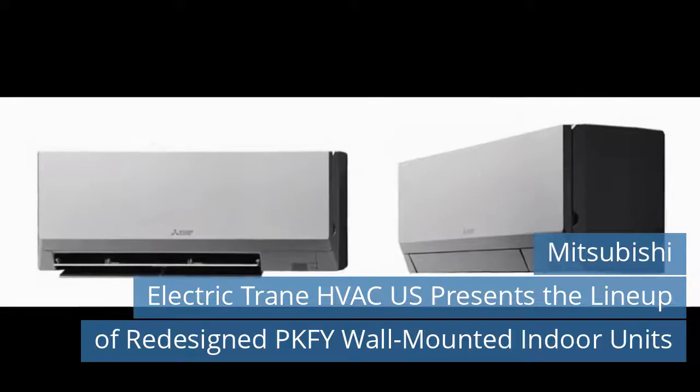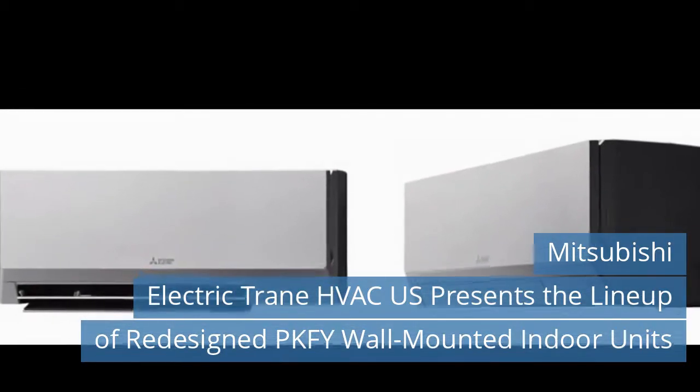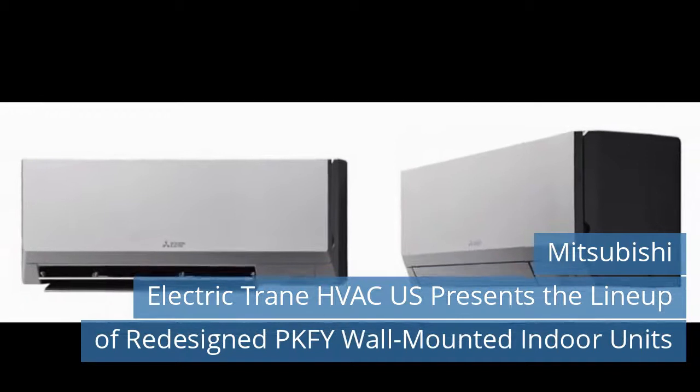First news today. Mitsubishi Electric Train HVAC-US presents the lineup of redesigned PKF-Y wall-mounted indoor units.